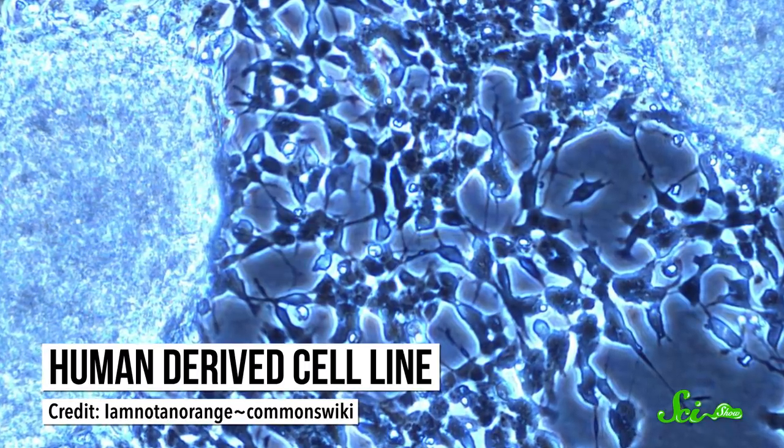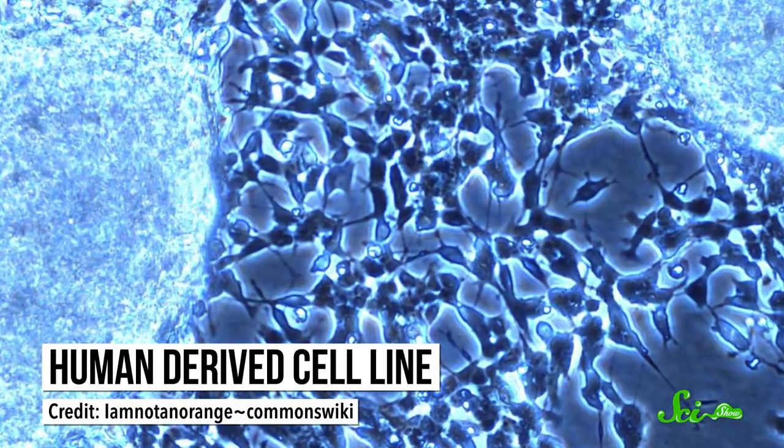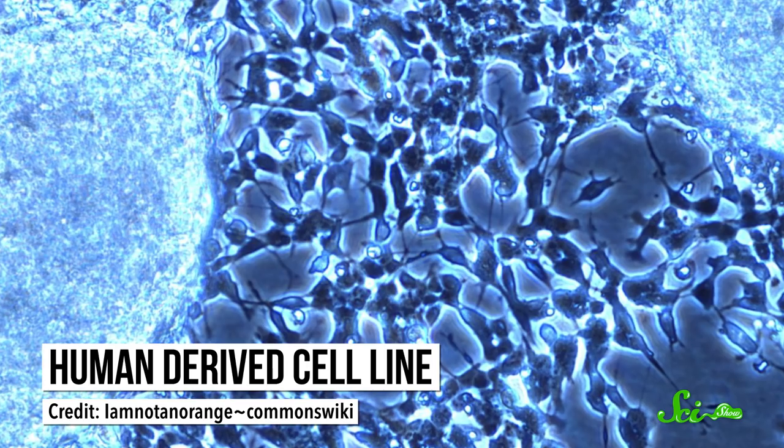Those cells also usually didn't survive very long and didn't include many cell types like our brains actually do. Frankly, it had been hard to study how brains develop, because rats and mice aren't all that similar to us, and we can't exactly do experiments on brain tissue from living people.